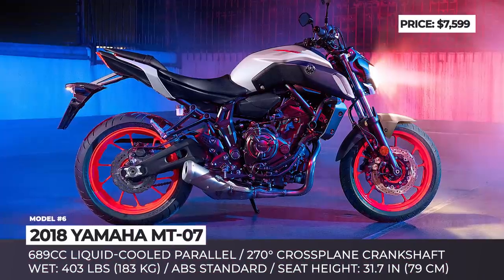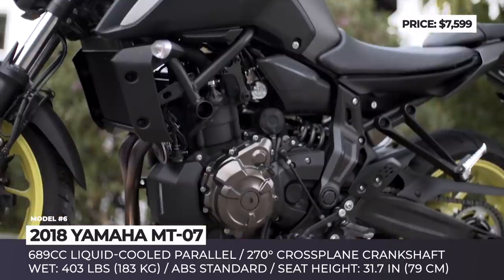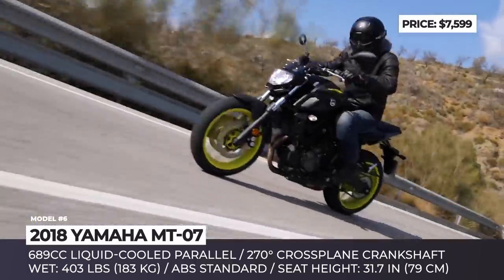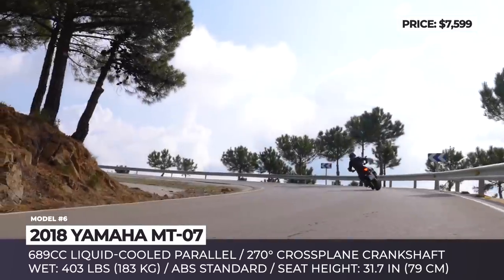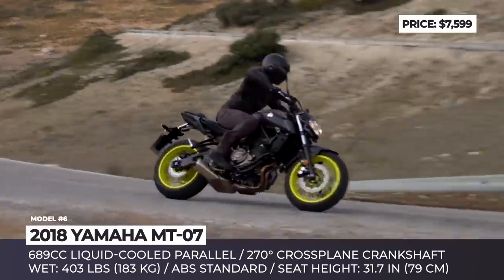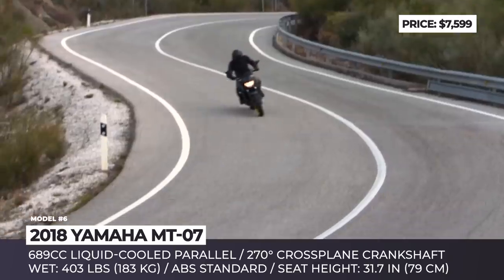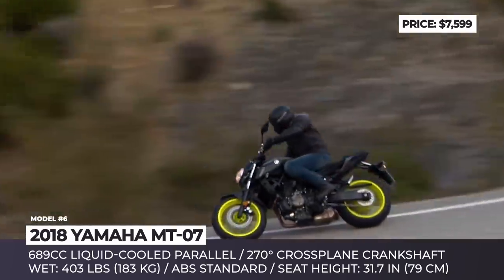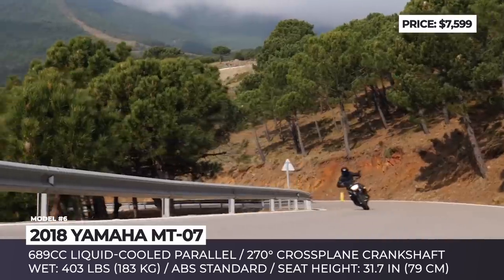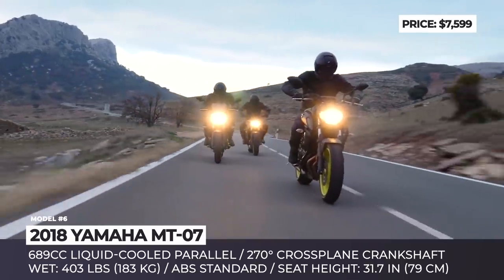Yamaha MT-07. Formerly known as the FZ-07 in North America, this motorcycle is the entry-level model within Yamaha's hyper-naked lineup. Its name conceals a description of its key feature — MT stands for Mastery of Torque. The 689cc liquid-cooled 4-stroke parallel twin engine with a 270-degree cross-plane crankshaft is capable of delivering power in a linear way that will be appropriate for less experienced riders, while veterans will be able to enjoy the additional kick.